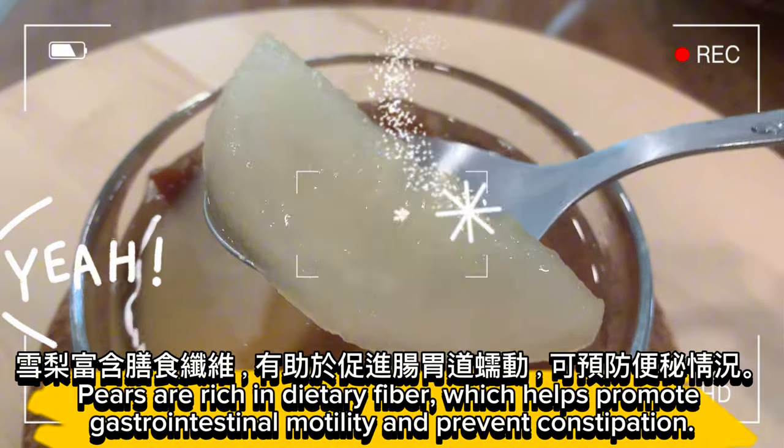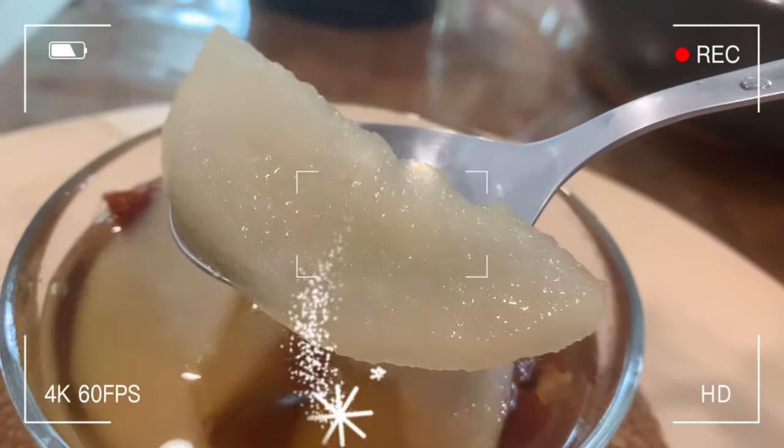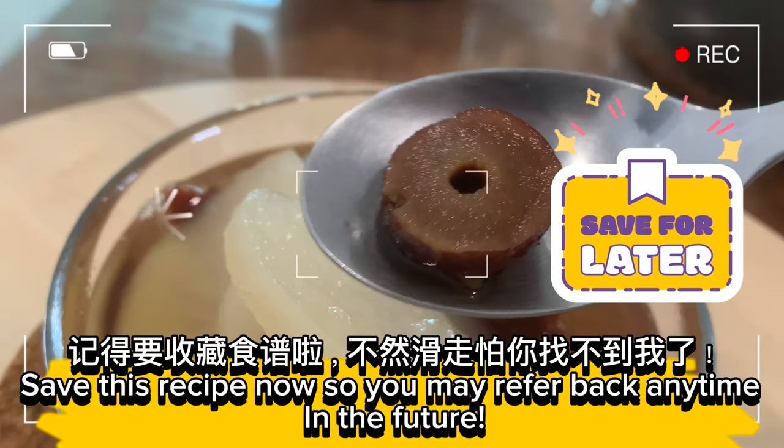Pears are rich in dietary fiber, which helps promote gastrointestinal motility and prevent constipation. Save this recipe now so you may refer back any time in the future.